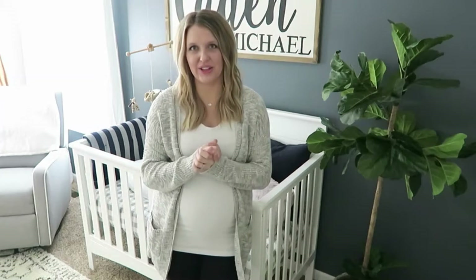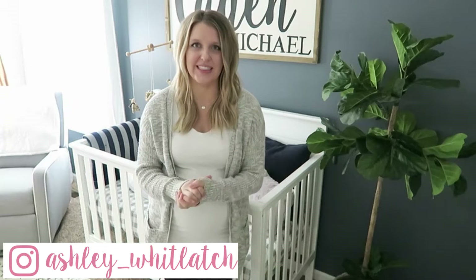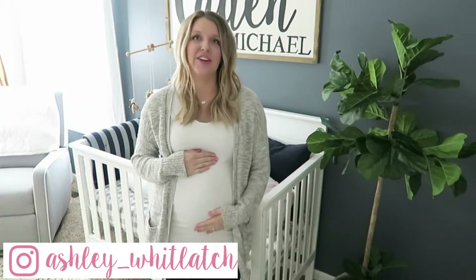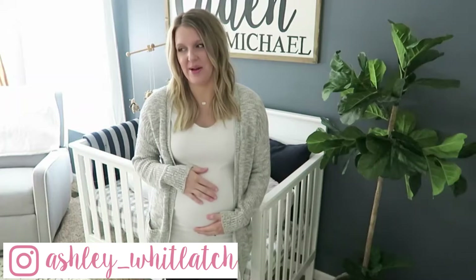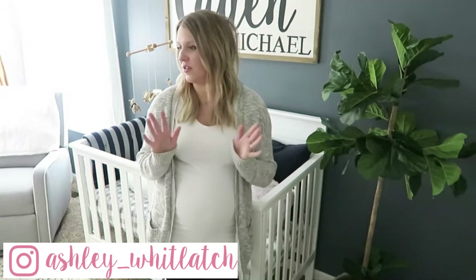Hi, everybody. Welcome back to my channel. This video is going to be the nursery reveal for baby number two. He is a boy due February 16th. I'm currently 35 weeks pregnant. We just finished this nursery yesterday, so I'm so excited to show it to you guys. I just love all the decorations and the theme — rustic, a little modern, kind of boho style.